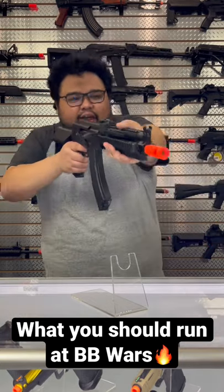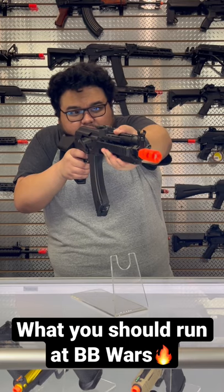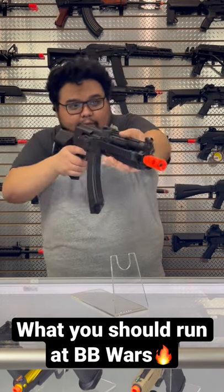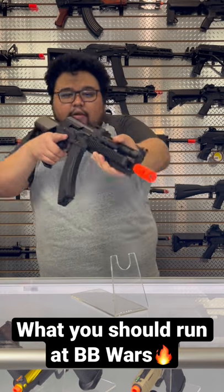But let's give it a test fire. That semi-auto — pretty snappy — and then in full auto as well. It's pretty healthy.